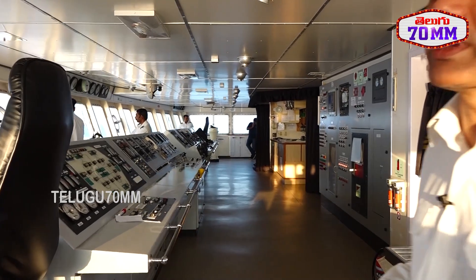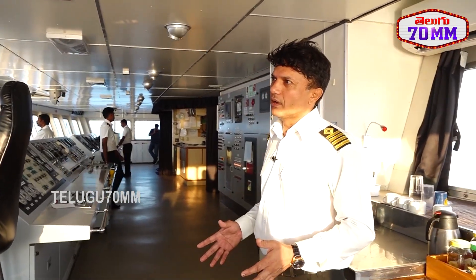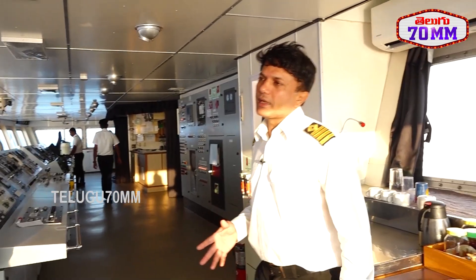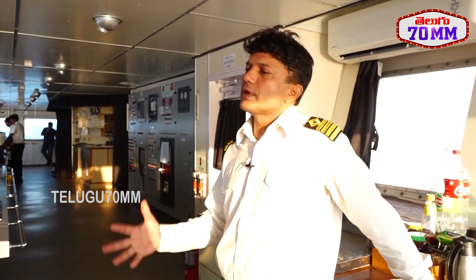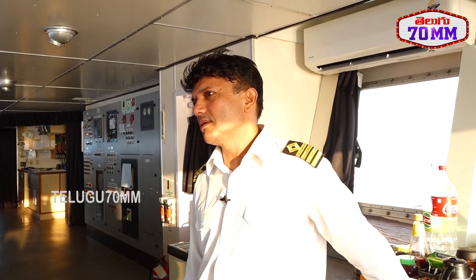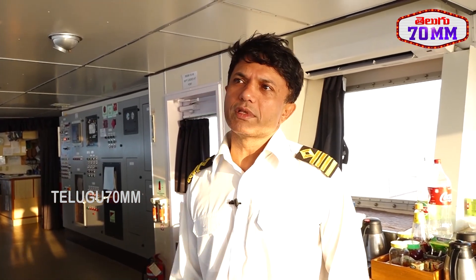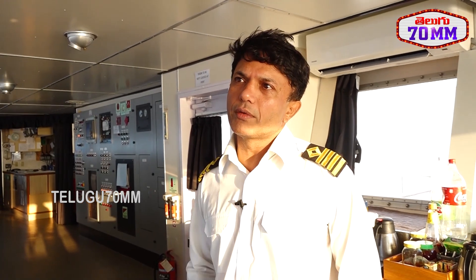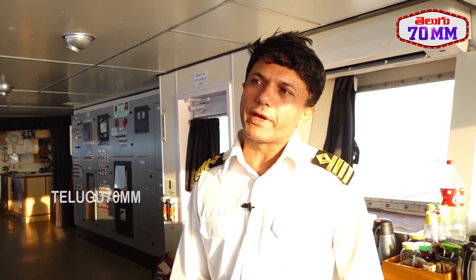The original ship carried more than 1,000 passengers and also had a cargo area — it was a multi-utility vessel. Right now it has been converted completely into a luxury cruise liner. On average we have around 80 percent occupancy.